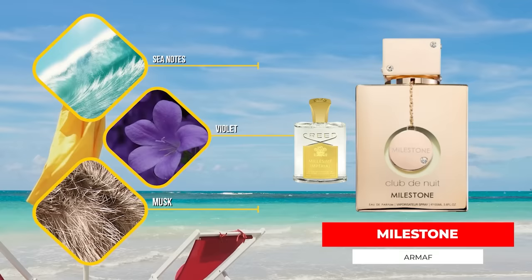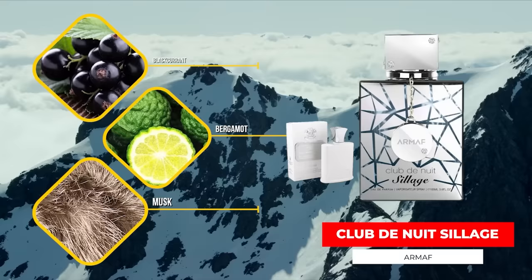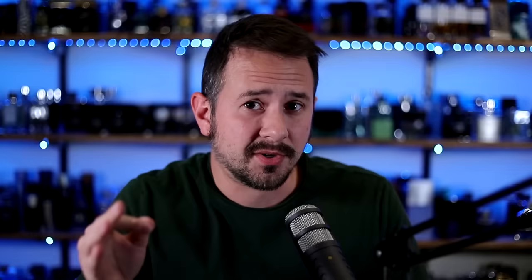If you can find it, the limited edition of Club de Nuit Intense is even better. Then there's Club de Nuit Milestone, which is a clone of Creed's Millesime Imperial — really good, very close to the Creed, and you don't get that skanky opening like you do in Club de Nuit Intense Man. This one is much smoother. Then there's Club de Nuit Siage, which smells like Creed's Silver Mountain Water. There's also Armaf Derby Clubhouse Blanche, which also smells like Silver Mountain Water — but if I were to suggest only one, it would be Club de Nuit Siage. I think that one's better.